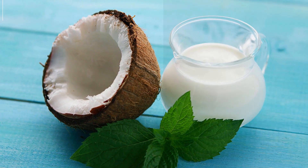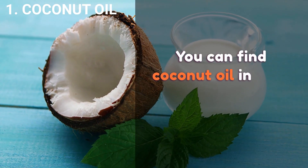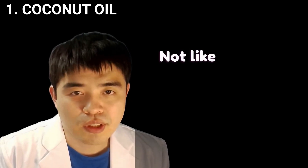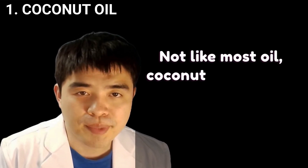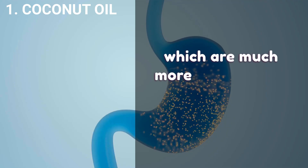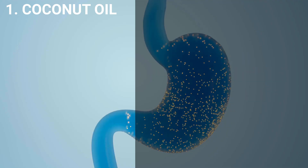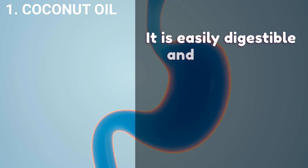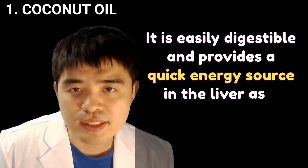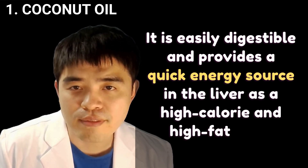Coconut oil. You can find coconut oil in milk, cream, and oil type products. Like most oils, coconut oil contains medium-chain triglycerides, which are much more metabolized than long-chain ones. It is easily digestible and provides a quick energy source in the liver as a high-calorie and high-fat food.